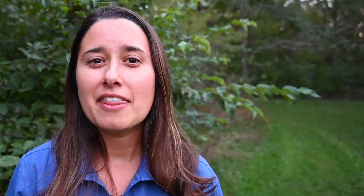Thanks for joining me today and learning a little bit more about Mile-a-Minute Weed. If you'd like to learn more, make sure to check us out online and follow us on social media. Thanks for doing your part to fight invasive plants and promote the health of your woodlands.